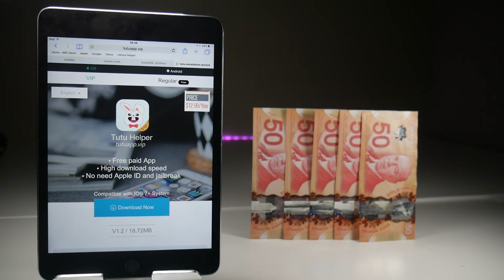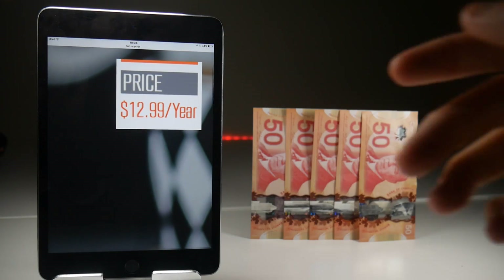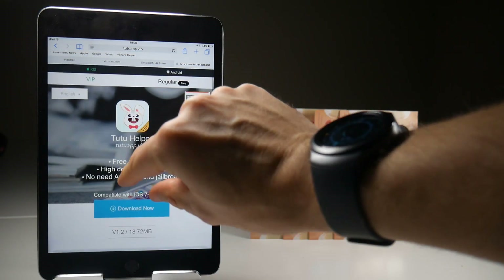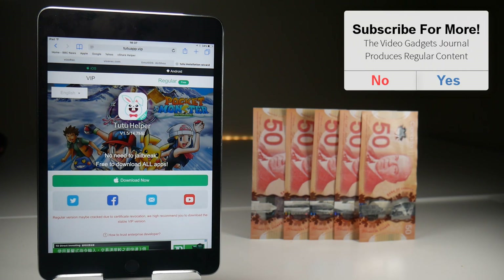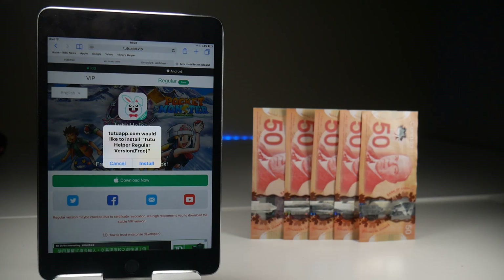Now the problem seems to be that people get fixated with this price in the top right-hand corner that says $12.99 a year, and they don't look just above that where it says 'regular free.' So when you're on this page, this is a tappable link, and if you press it, then you go to this screen where you can download Tutu right now without having to put in any personal details or payment information, as demonstrated by tapping on the download now button, which you might need to tap twice.